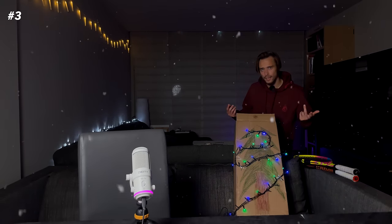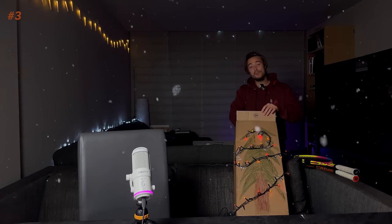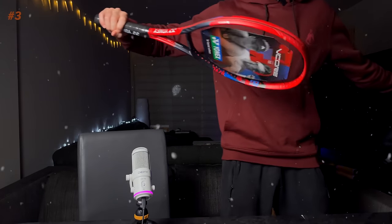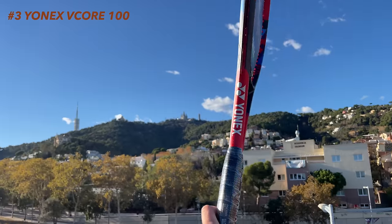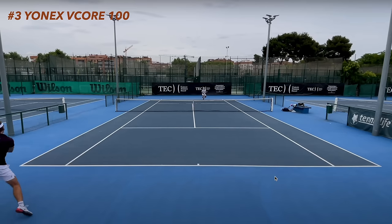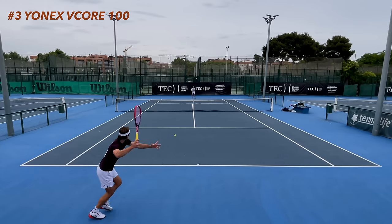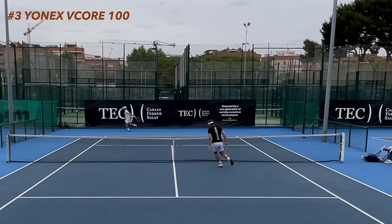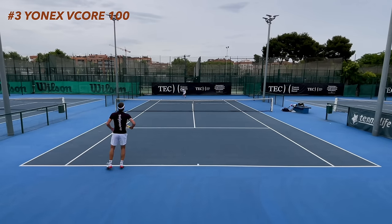It'd be kind of cool if the Pro Staff was number three since it's a copperish-bronze color, but no — number three is actually a Yonex racket. Which one? The VCore 100. I think this is the second time this racket has made the top five of the year on our channel. It's just a really really good racket overall. Although Yonex have come up with the Percept line of rackets, I have tried them, but the VCore still has the lead in my opinion.